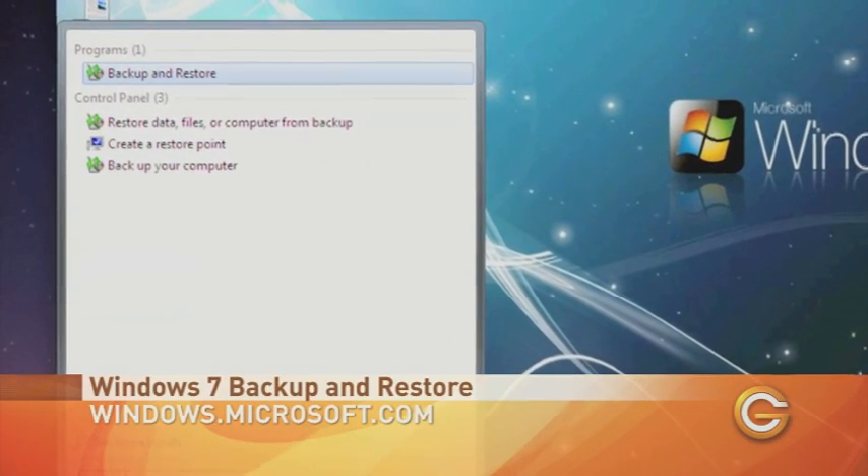Now, Mac always gets credit for being the most user-friendly option, but with Windows, Microsoft has its own easy-to-use solution, even though the name isn't quite as cool as Time Machine. Their backup utility is called — wait for it — Backup and Restore, and it's built right into your Windows OS.